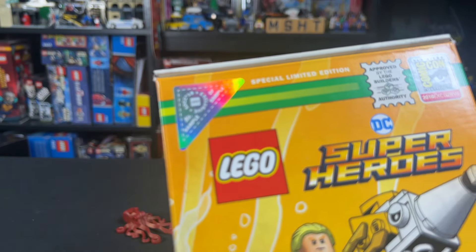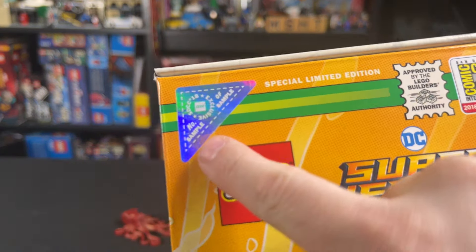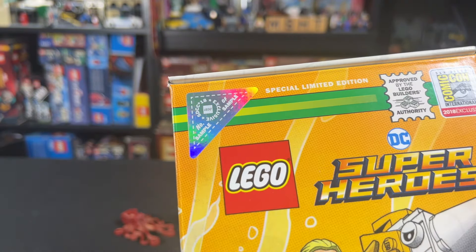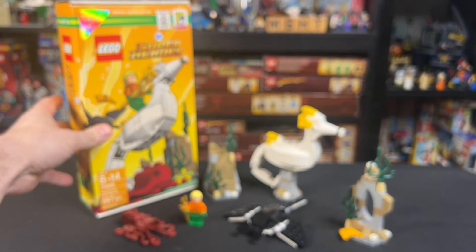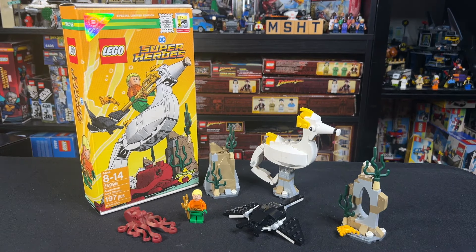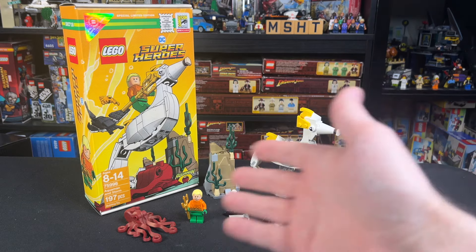Just a unique front and cover for the instruction booklet. The other interesting thing with this one is, if you look at the copy up here, you can see that it's a sample version on the sticker. The sample versions were given to employees and people that worked the booth at Comic-Con, so they are just a little bit more rare than the standard numbered ones.